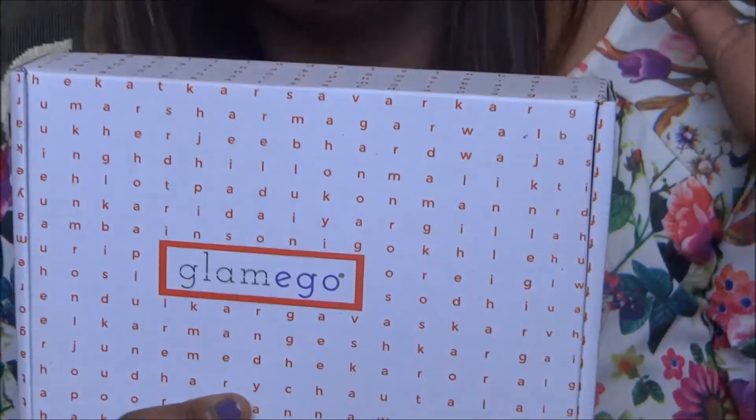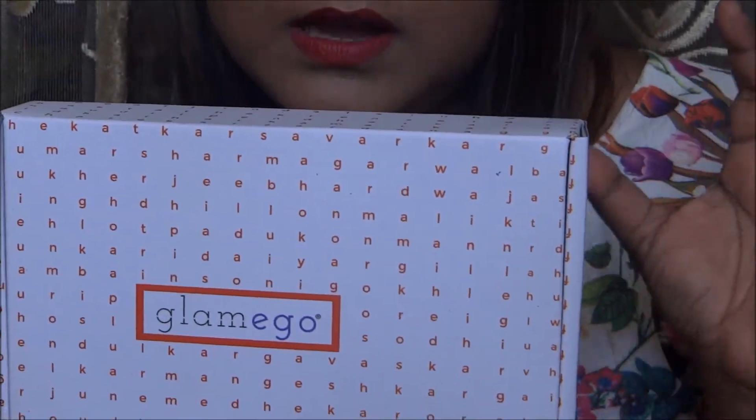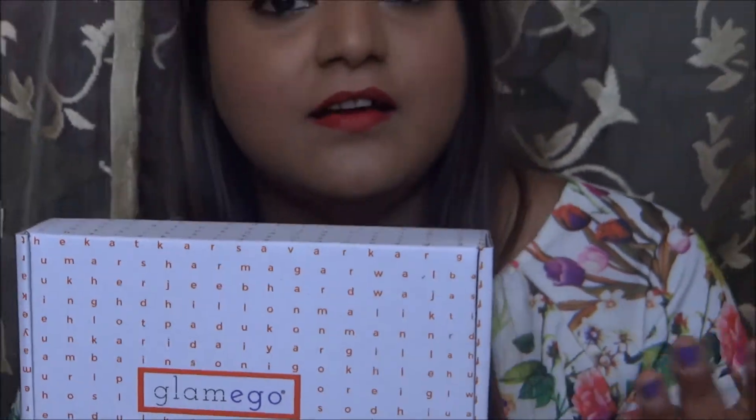With the packaging it is very much evident that they have taken the concept of February and Valentine's Day. You can see many letters written all over the box, and I'll let you know what they mean and how it connects with February.